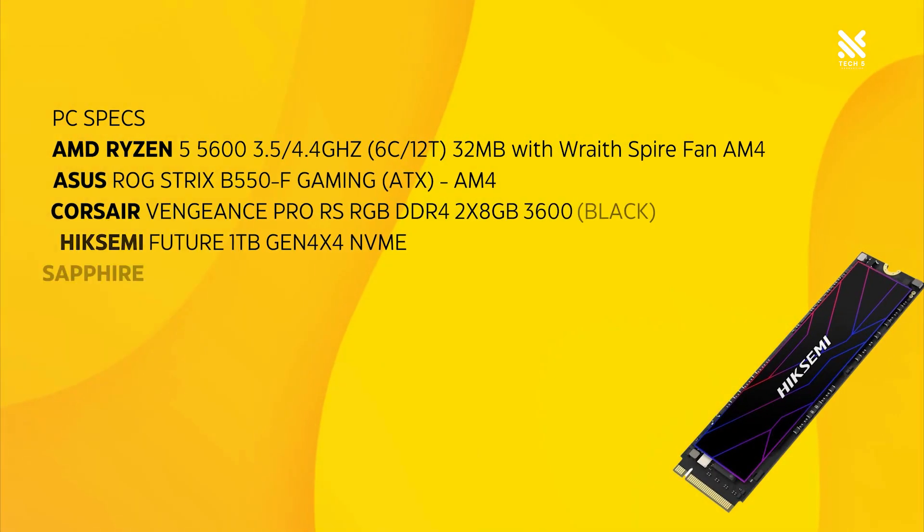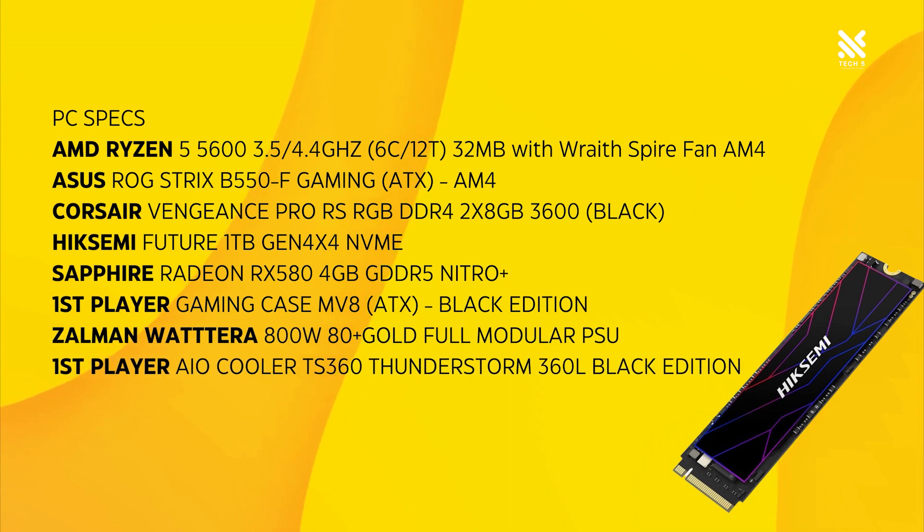Let's run the Future 1TB NVMe SSD through some benchmarks and see if the claimed speeds are real, and whether its temperature holds up under load. Here is our test configuration — we'll be running it through a B550 motherboard through the Gen 4 slot to get the best results. Let's go!